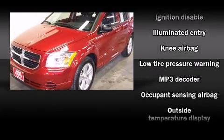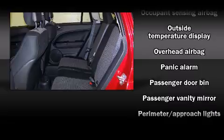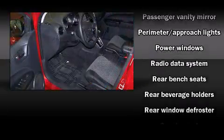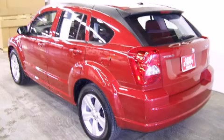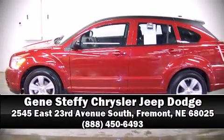Storage solutions are integrated throughout the interior, demonstrating thoughtful attention to detail. In the event of a rollover collision, side curtain airbags provide additional protection for outboard seated passengers. Our sales reps are extremely helpful and knowledgeable — stop in and take a test drive.